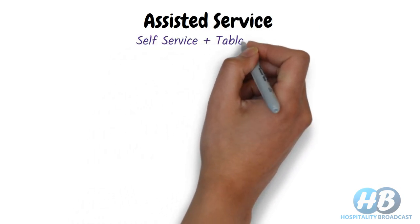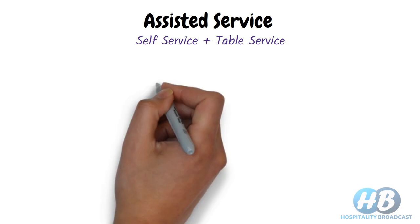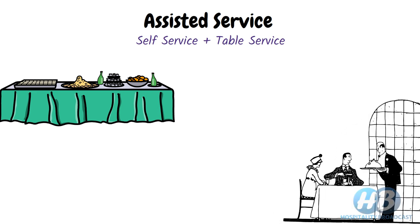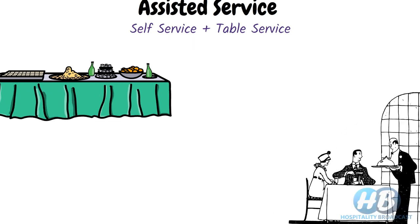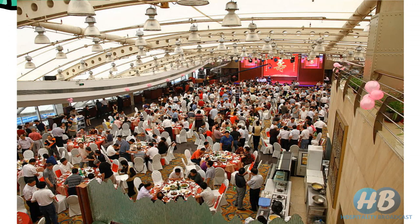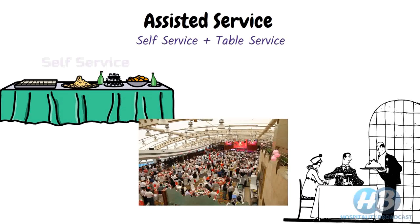The third category is assisted service. It is a mixed style of service in which a portion of the food is collected from the display or buffet by the guest themselves, while some portion or items are served at the table by the waiter. Consumption may be done either at the table or standing. This type of service is mostly used for functions and events in lounge areas and banquet courts, where a buffet is set for self-service and refilling is done at the table.